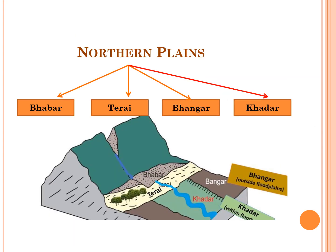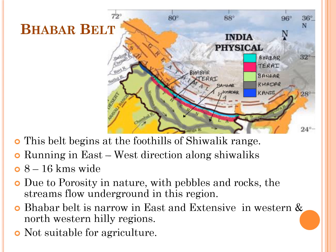The Northern Plains are further divided into Bhabar, Terai, Bhangar, and Khadar. The Bhabar belt begins at the foothills of the Shivalik range, runs in an east-west direction, and is 8 to 16 km wide. Due to its porous nature with pebbles and rocks, streams flow underground in this region. Bhabar belt is narrow in the east and more extensive in the western and north-western hilly regions, and is not suitable for agriculture.